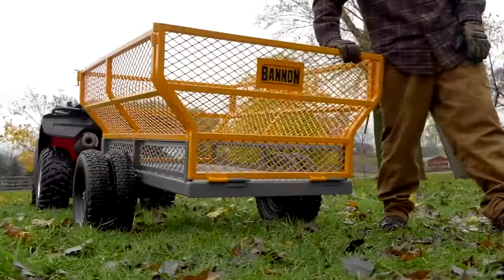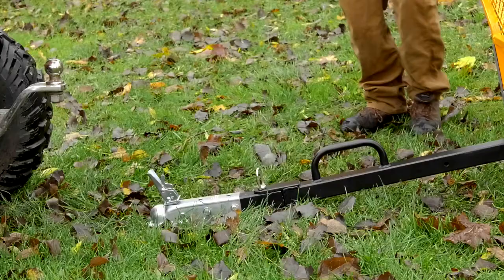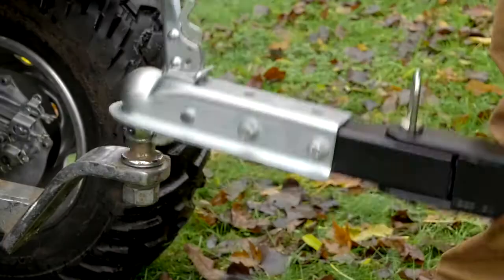The removable fold-down gate doubles as a ramp to make loading and unloading easy, and the flared sides are removable to increase storage capacity.